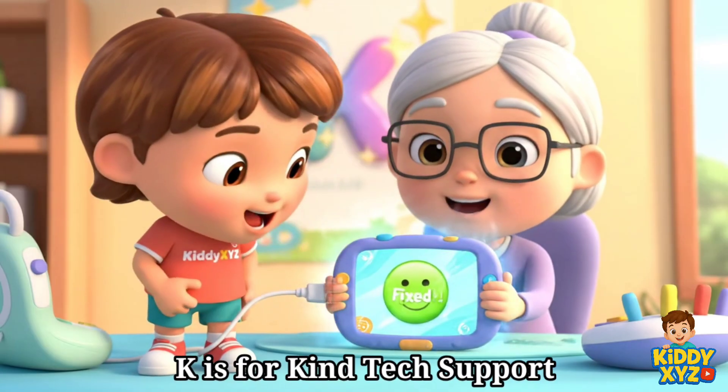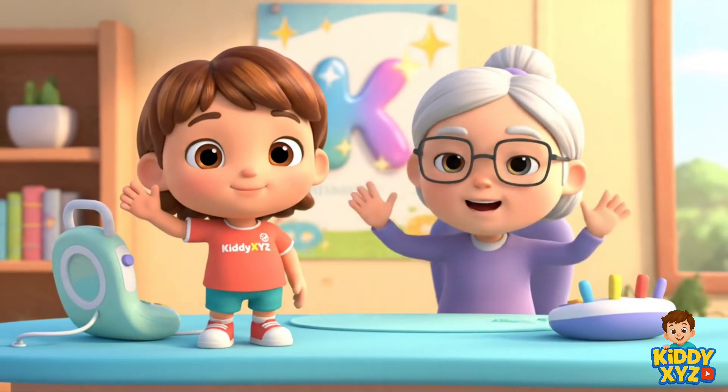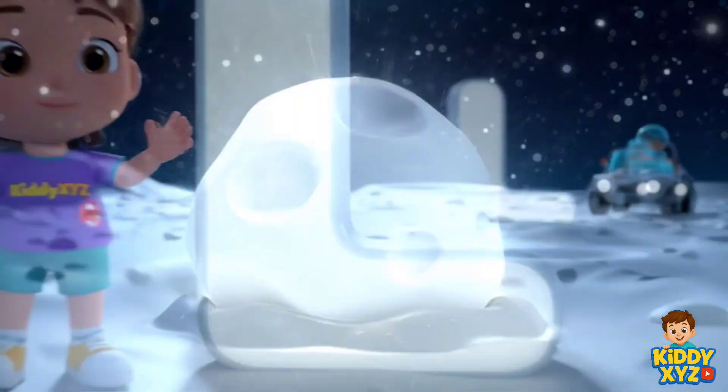K is for Kind Tech Support. Helping everyone use gadgets with a smile. L is for Lunar Scientist. Studying moon rocks to explore space.